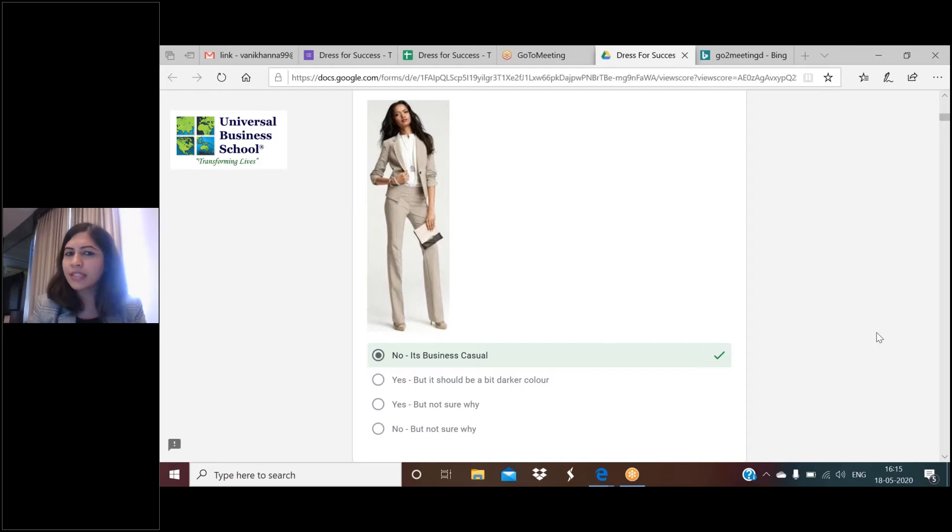Everybody can type their answers in the chat box. We have one answer: no belt. There are also: sleeves, no belt, no tie. This is a woman wearing an outfit, so obviously a tie is not really mandatory. A belt is not really mandatory for business casuals or formals either.